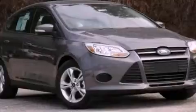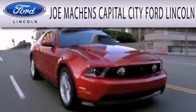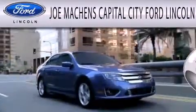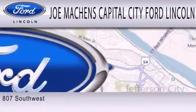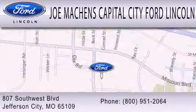This vehicle is sure to sell fast. Call and arrange your test drive today. Joe Mocken's Capital City Ford Lincoln is dedicated to doing everything possible to ensure the experience you have selecting your next vehicle is as pleasant as possible. We are located at 807 Southwest Boulevard in Jefferson City.